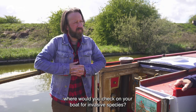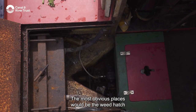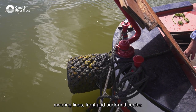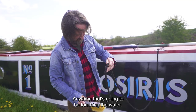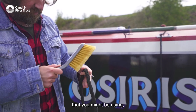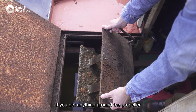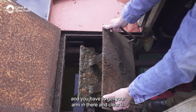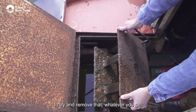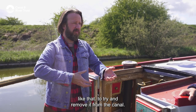We're here to talk about invasive species — where would you check on your boat? The most obvious places would be the weed hatch, the front and back fenders, mooring lines front and back and centre, and anything touching the water: boat poles, cans or dippers. If you get anything around the propeller you go into the weed hatch and clear it — the most important thing is to remove it from the canal, whether it's pennywort or anything similar.